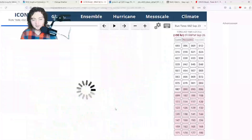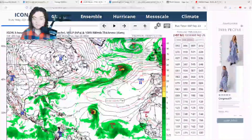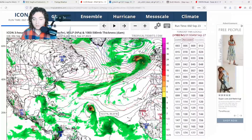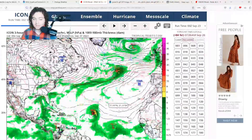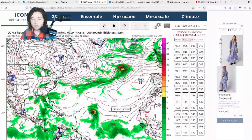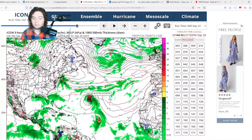The Icon model shows a similar situation, with all models pretty much agreeing this system stays out to sea. However, the Icon is also picking up on a new tropical wave that could organize and develop in the next few days — it's the wave coming off right after TD-17. That's a wave we'll have to pay very close attention to and see how it plays out.